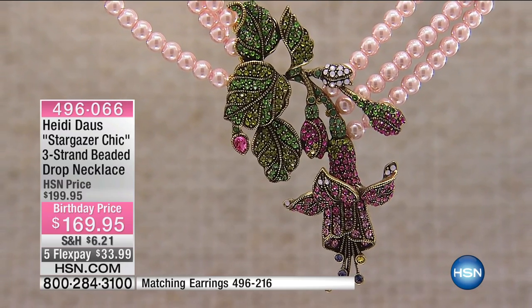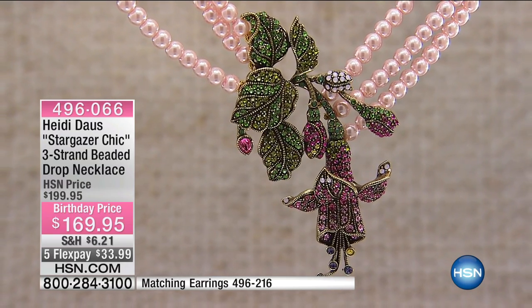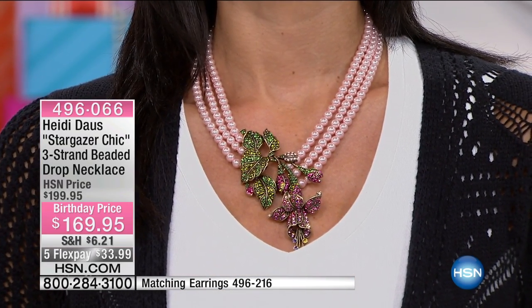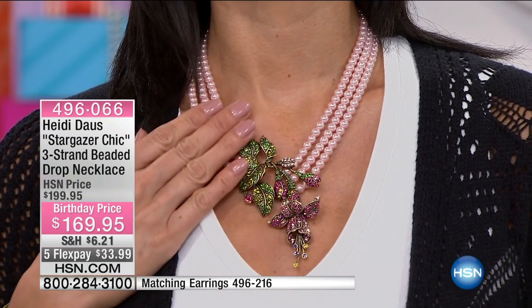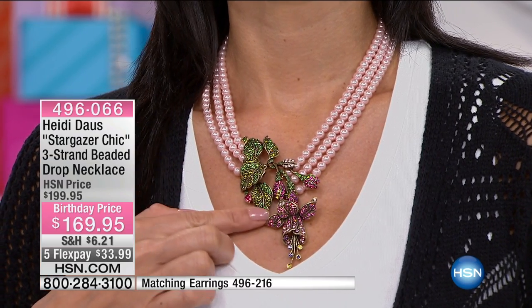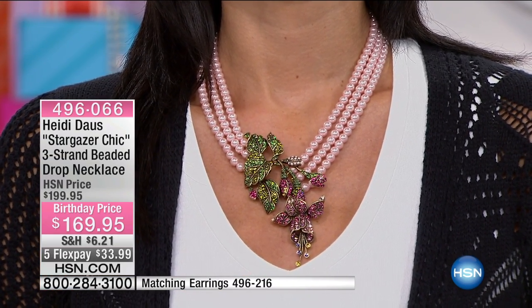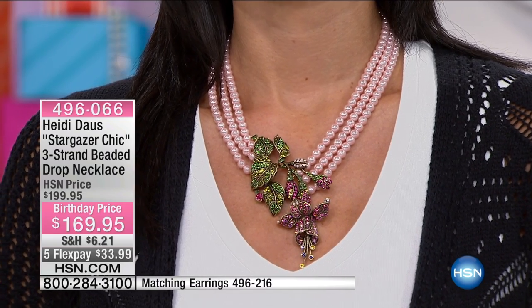With the FlexPay, it's $34 with your shipping. If you've already purchased anything from Heidi's collection, you've already taken care of your full price shipping and handling. Everything else additional, like the earrings or any of the other collection, will be half price shipping and handling. I love the way you did this asymmetric. You can see on Mary and on me — I'm wearing green, Marianne has white. You're showing with just a bare neckline, which is so beautiful.